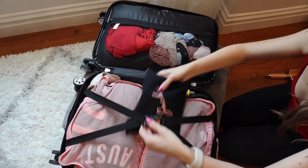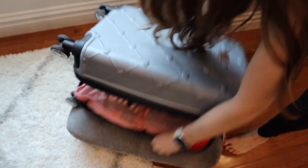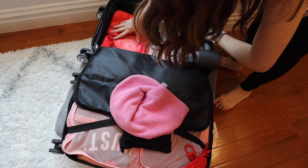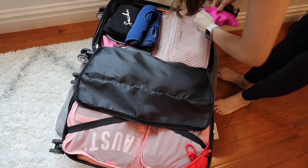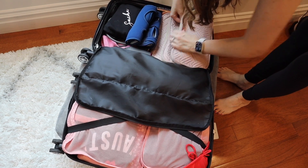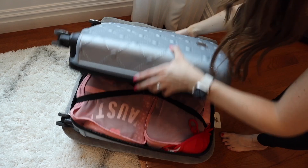I added my curling iron, my makeup, and my hairbrush, and discovered that it wasn't going to fit with my travel pillow. Luckily, it was pretty easy to remove the travel pillow and carry it onto my flight instead. With the travel pillow removed, it was a lot easier to arrange the items I had already put in and add additional items.